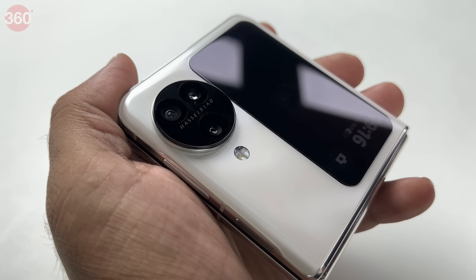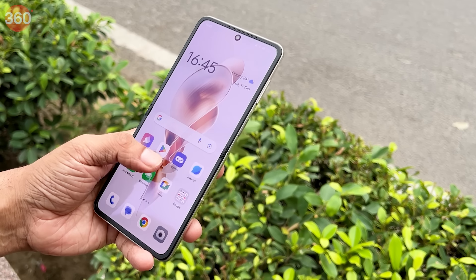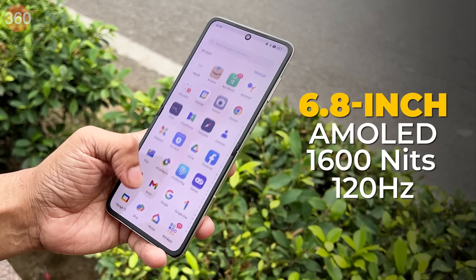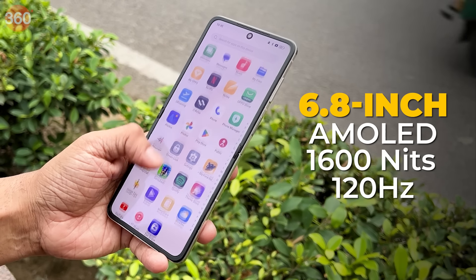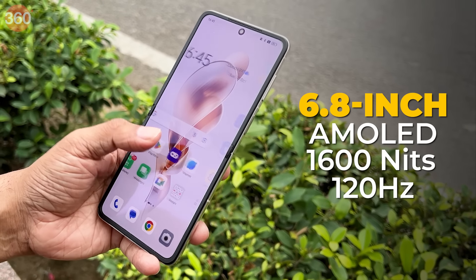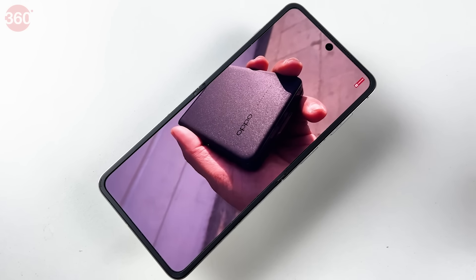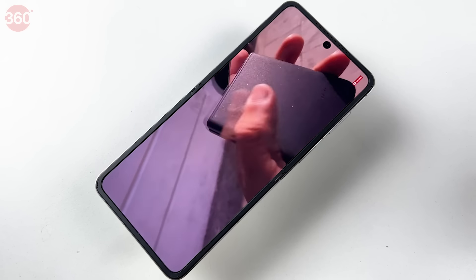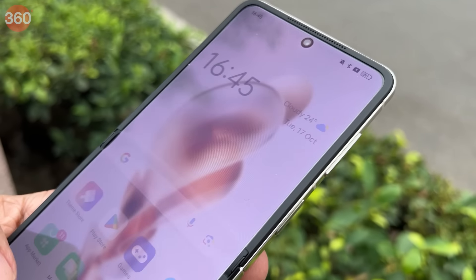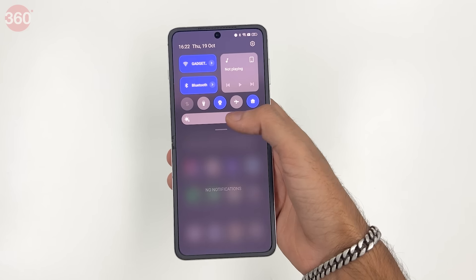The OPPO Find N3 Flip is the only vertically foldable smartphone with a telephoto camera. The main screen aims to provide an unmatched entertainment experience with a 6.8-inch LTPO AMOLED display, a variable refresh rate of 120Hz, and a 240Hz touch sampling rate. It has a peak brightness of 1600 nits and is HDR10+ certified, meaning HDR content looks super bright and colors appear exactly as intended. A new polarizer-free screen structure reduces display power consumption by 20%, and an anti-reflection film reduces reflection to just 1%, five times less than other foldable smartphones.